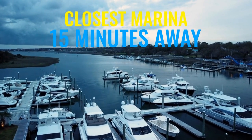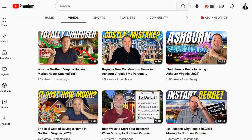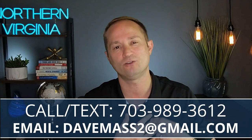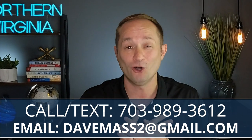As much as I love making YouTube videos about living here in Northern Virginia, what I love even more is helping folks just like you relocate to Northern Virginia. If you're even thinking about moving to the area, reach out to me — give me a call, shoot me a text, send me an email — whatever you have to do to get a hold of me. I've got your back when you're moving to Northern Virginia.